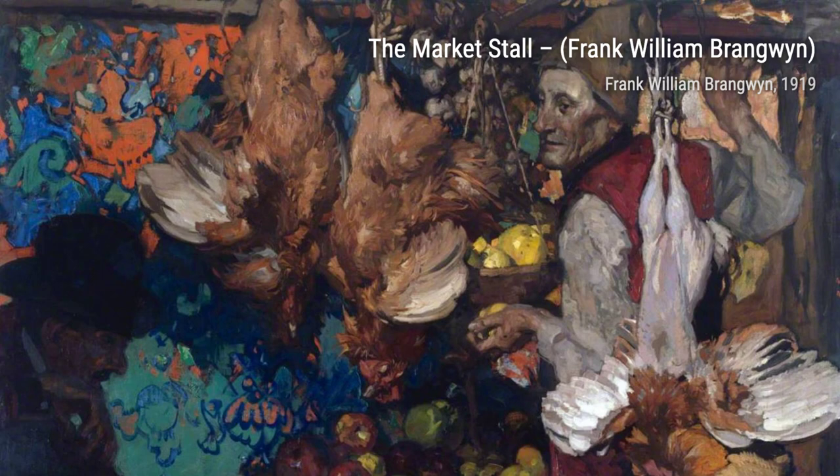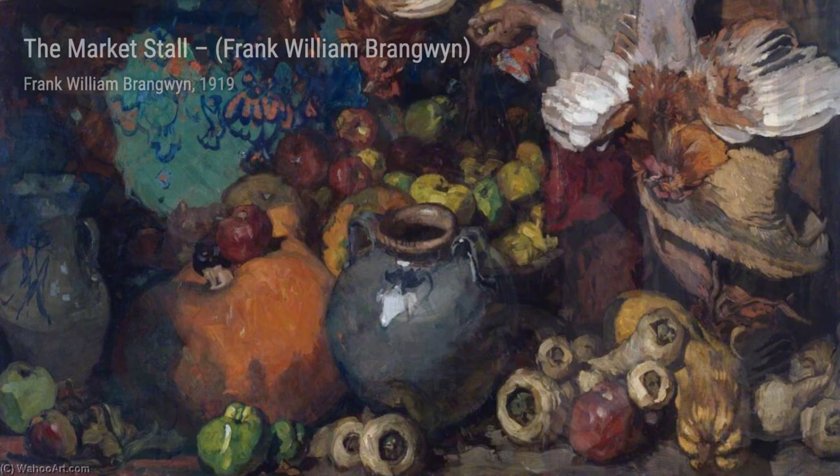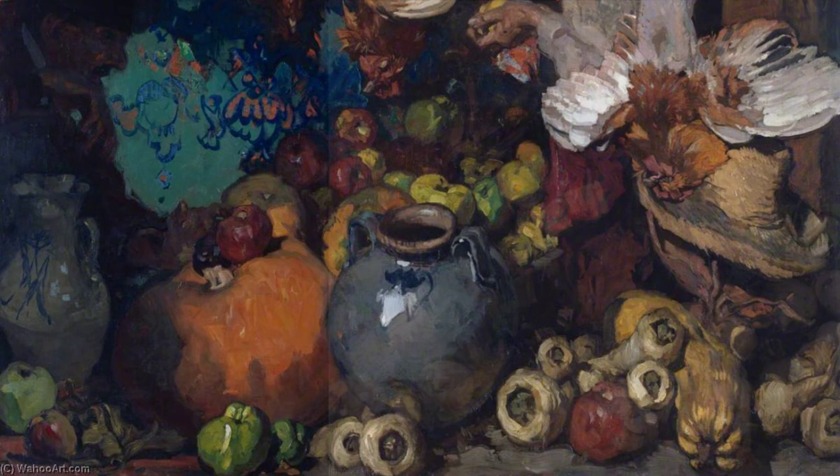Moving on, we have The Market Stall. This piece captures the hustle and bustle of a busy market. The vibrant colors, the variety of produce, and the lively atmosphere make us feel like we're right in the midst of the action.